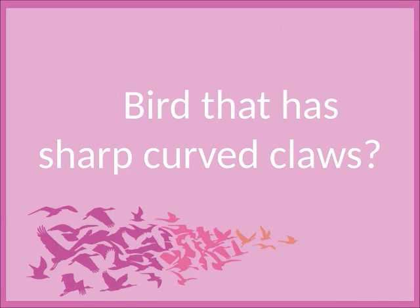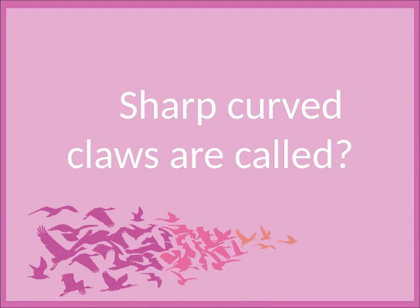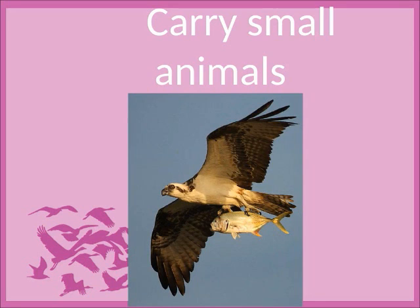Bird that has sharp curved claws? Eagles and hawk. Sharp curved claws are called talons. Talons are used to carry small animals.